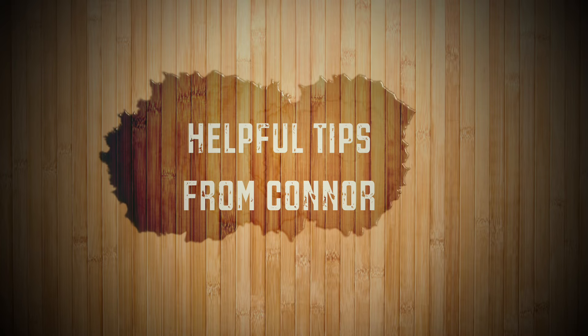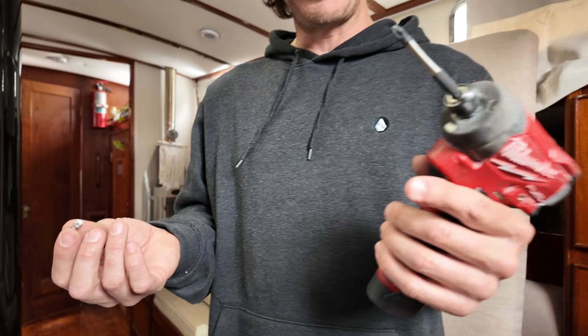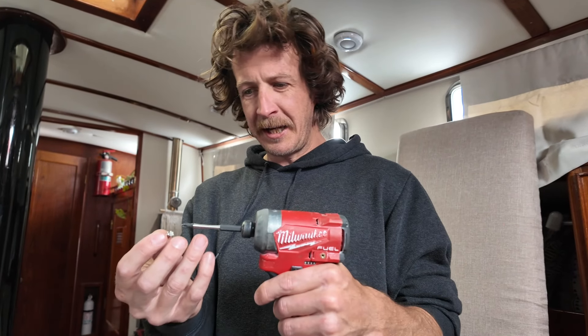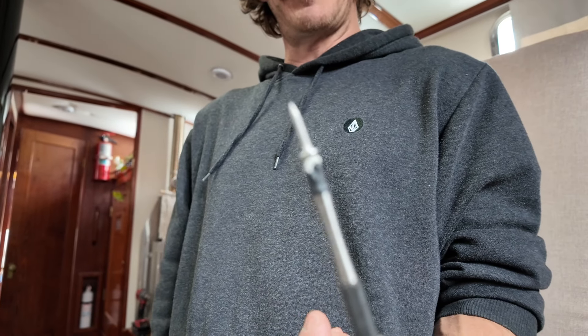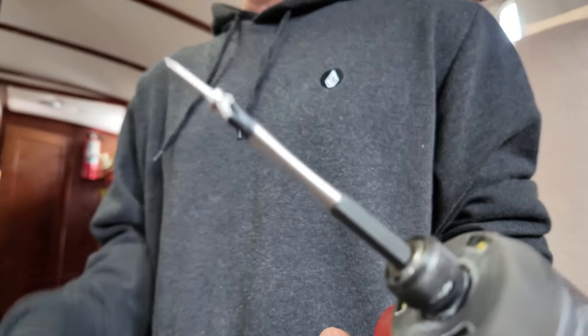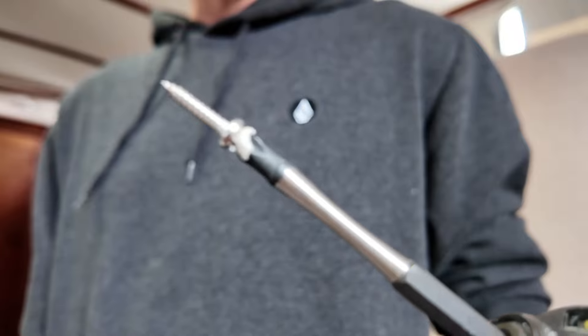If anyone's ever had trouble getting a stainless steel screw to stick onto a Phillips head, I just thought of a new way to solve that problem — I wrapped a little bit of butyl tape around the tip and stuck the screw on, and voilà!